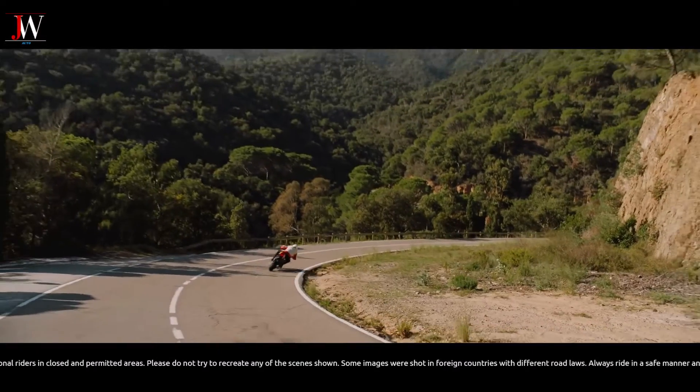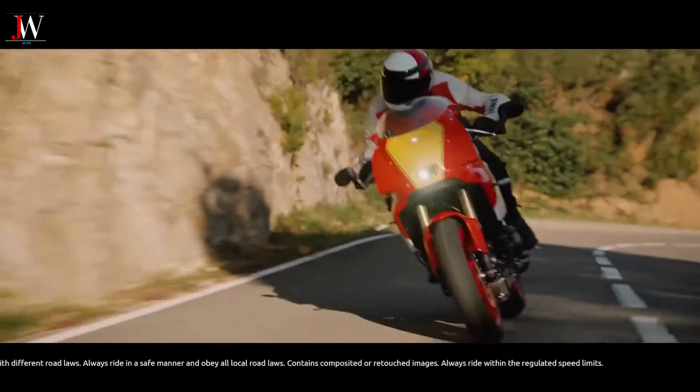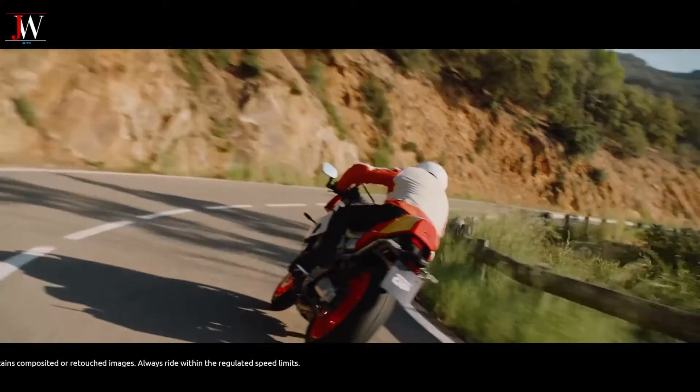The bike features a fully adjustable KYB setup in both the front and rear, dual-caliper setups, and Bridgestone Battlax Hypersport S23 rubber wheels.